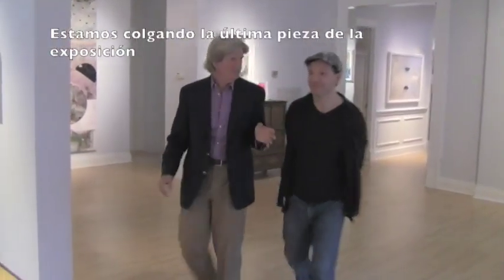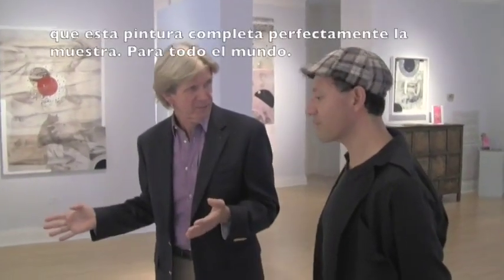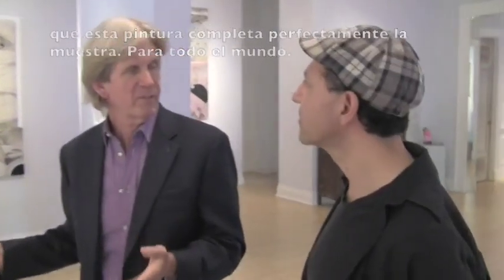This is the last painting and I hope that you agree, as we do, that this complements the space of the rest of the paintings, because I think that we've got something for everyone.